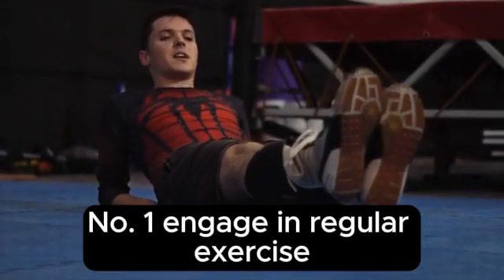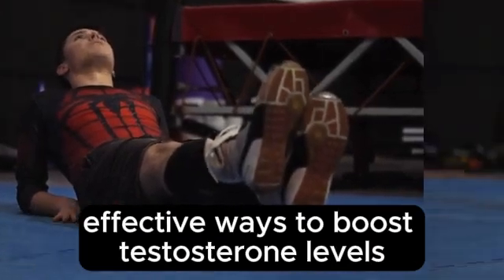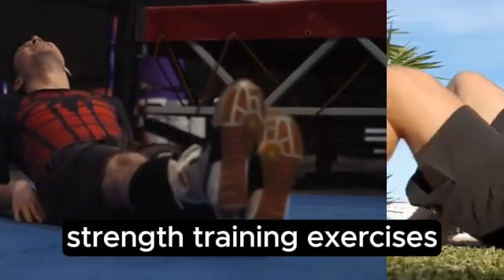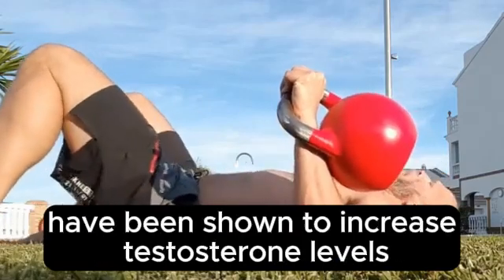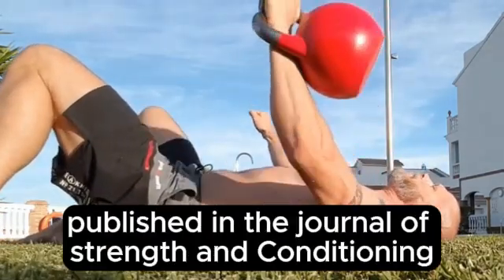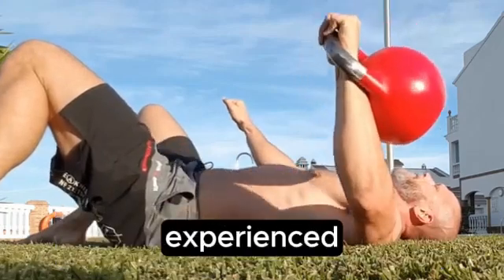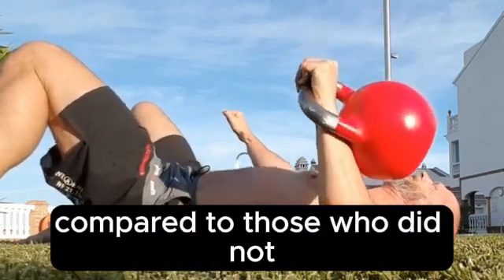Number 1: Engage in Regular Exercise. One of the most effective ways to boost testosterone levels is through regular exercise, particularly resistance training. Strength training exercises, such as weight lifting and bodyweight exercises, have been shown to increase testosterone levels. According to a study published in the Journal of Strength and Conditioning Research, participants who engaged in a 12-week resistance training program experienced significant increases in testosterone levels compared to those who did not.